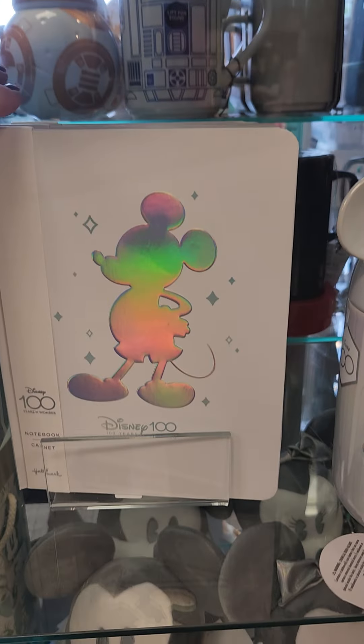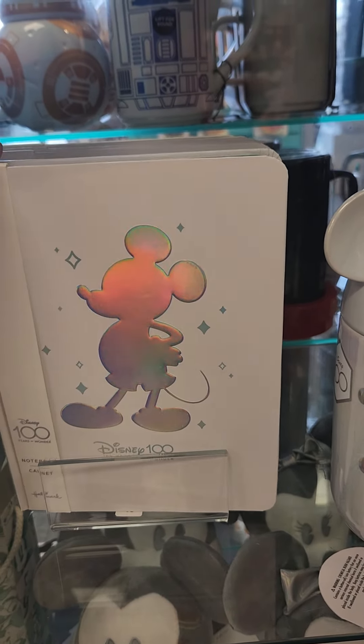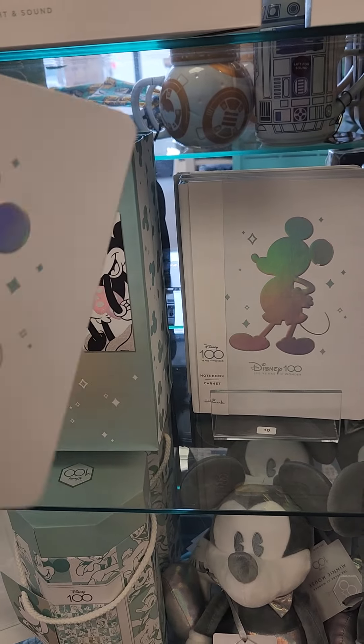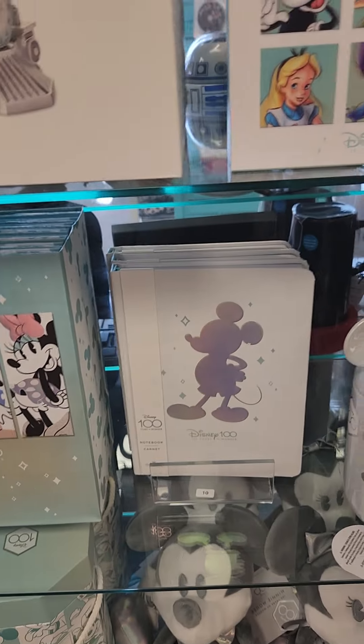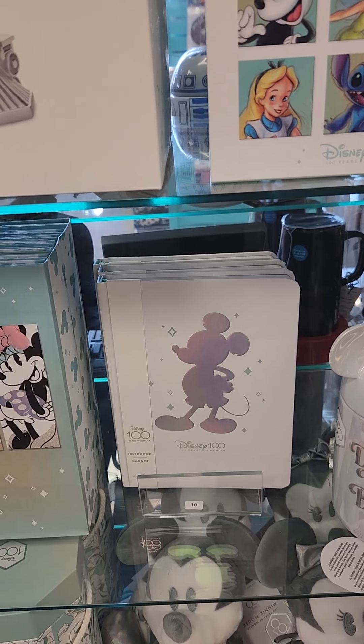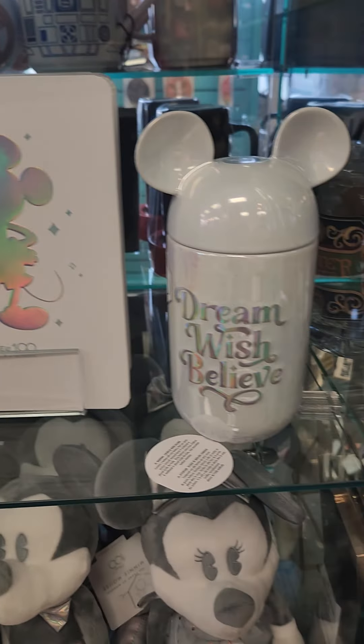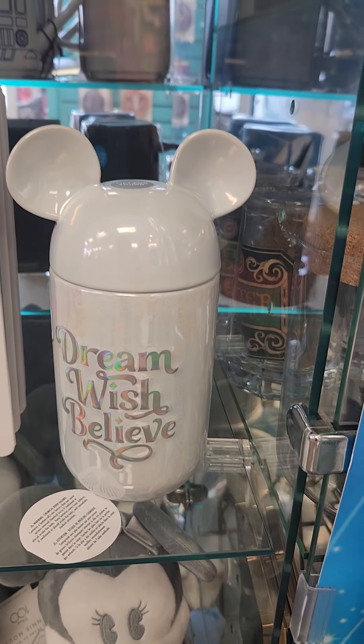We've got a Disney notebook — look at the iridescent shimmer on that Mickey! I use these notebooks for everything. It's $16. Go online and look if you don't have a local Hallmark near you.